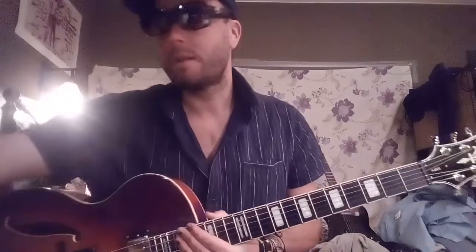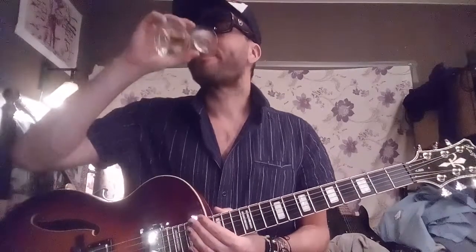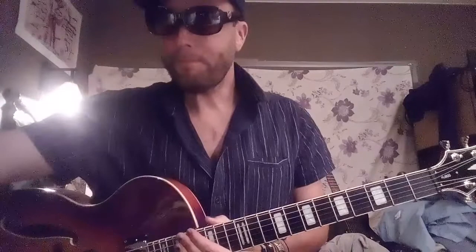Somebody's gonna write a comment like 'the only player in the main room.' I just do this so you can hear the sound. I'm gonna get some crap from some idiots, you know, but that's fine.